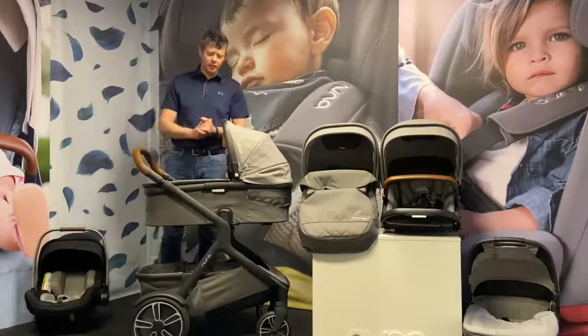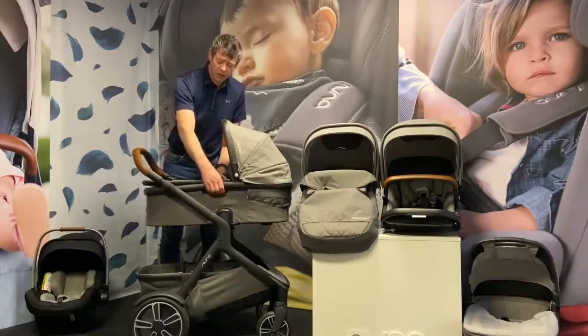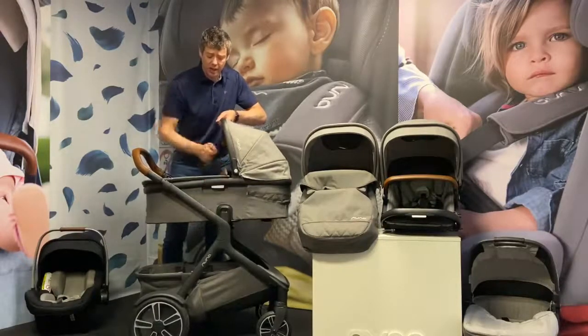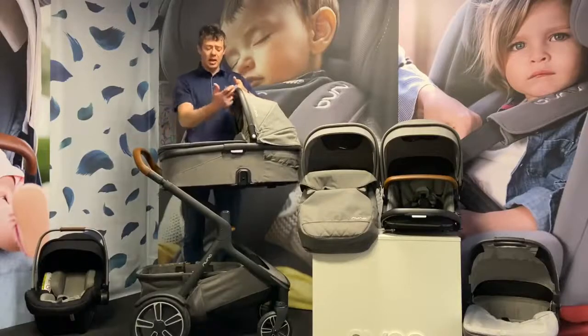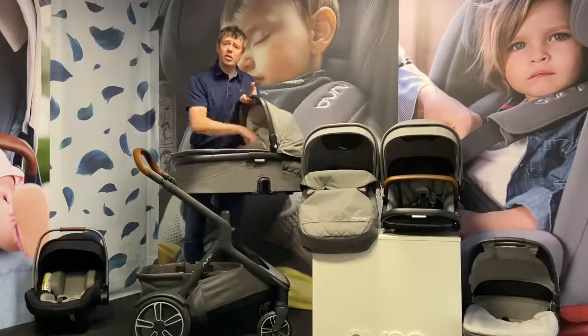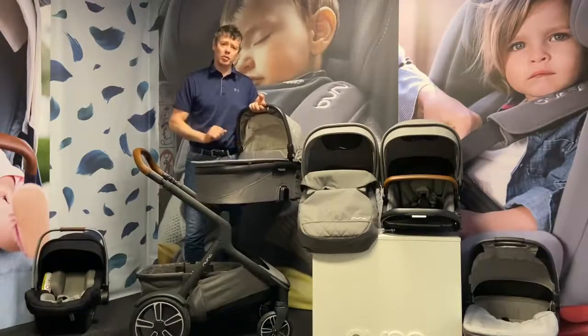The carry cot is a brilliant little feature set. We've got the release buttons here and if baby's in there we can have a secure hand, press the two release buttons to lift it off with ease. One of the beauties with the NUNA carry cots is the angle we place the handle at — it keeps it level when the child's within it. So if we are carrying the child and we need to open a door, the carry cot will still remain level.